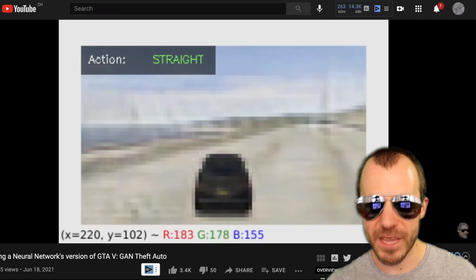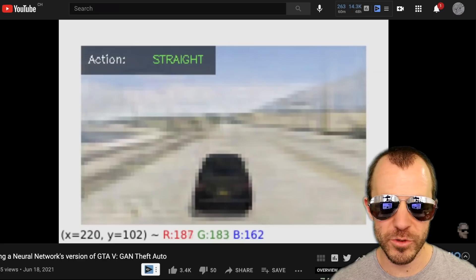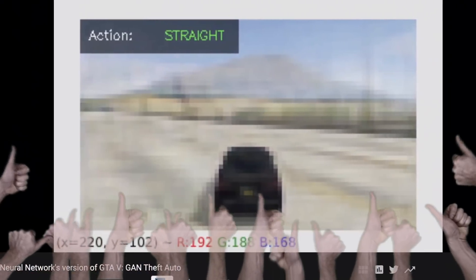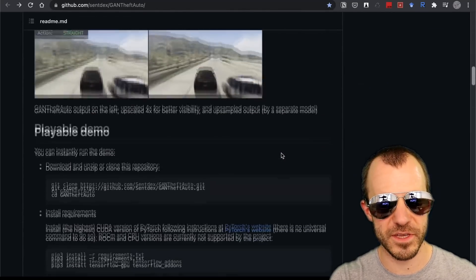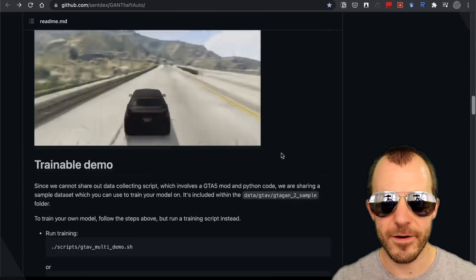Go check out the demo, check out the code, give the video a watch and a like. I'll provide the links to the GitHub in the description of this video, and you're able to take it from there.